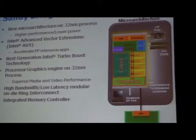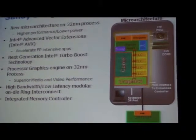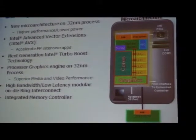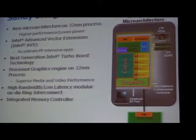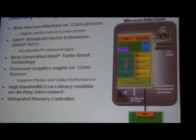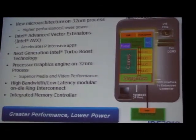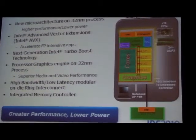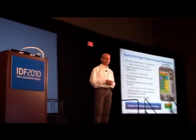Processor graphics engine on 32 nanometer. We have a new high-bandwidth, low-latency interconnect called ring architecture that connects all the components on the chip. We've integrated the memory controller and PCI Express ports, display engine, and so forth. This product will deliver great performance at lower power, with innovations providing higher usability and a great user experience in all the media and graphics domains.